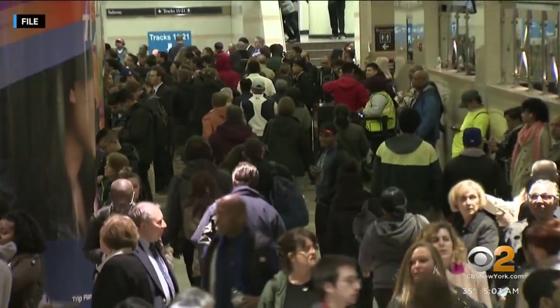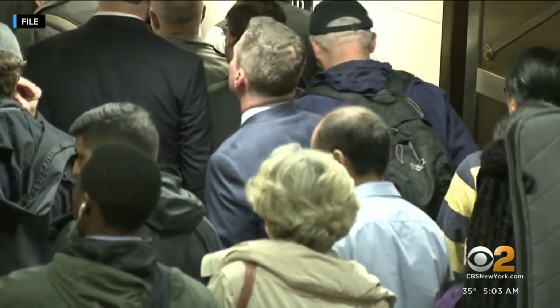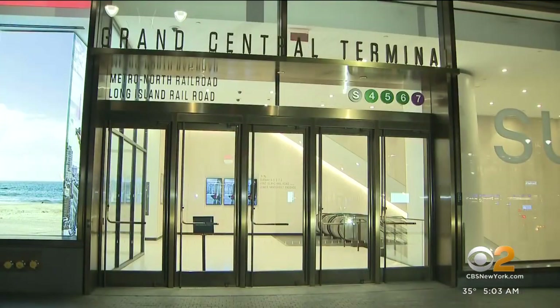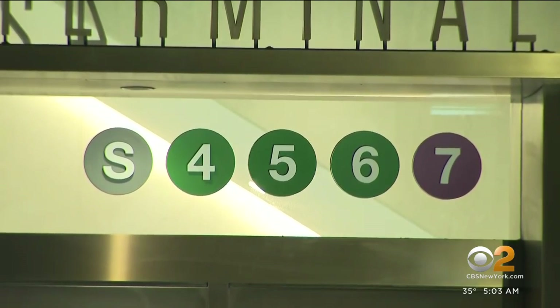The new service is coming with some pushback from groups who say they're concerned about overcrowding, and that the new service doesn't fully address the needs of people who rely on subways and buses. Despite those concerns, that very first train out of Jamaica will be at 10:45 this morning. We're hearing that Governor Kathy Hochul will be among one of the first riders on that inaugural run.